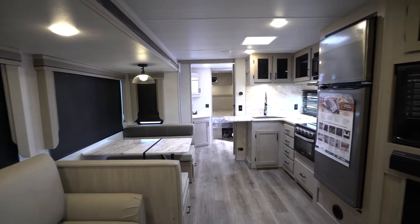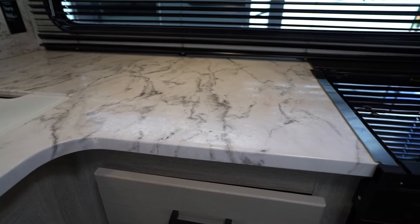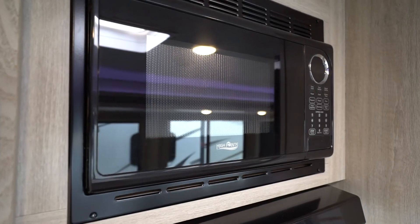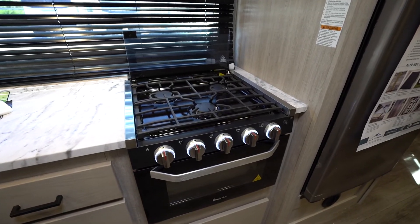Let's head into the kitchen. Here is where you're going to find designer solid surface countertops, residential stainless steel appliances, including an impressive ten and a half cubic foot fridge, microwave, and a stainless steel accented three-burner range with oven.